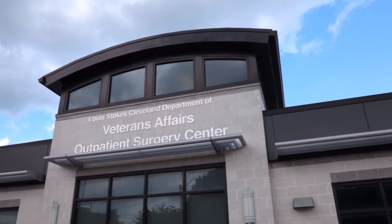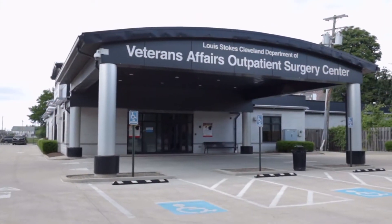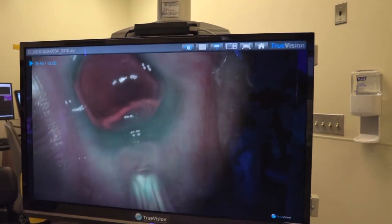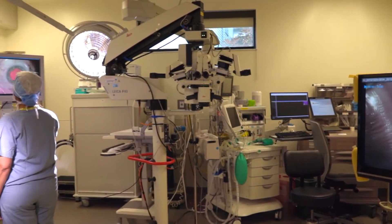We have the only separate freestanding outpatient VA operating room in the country. We have two rooms that are equipped with state-of-the-art surgical equipment, including 65-inch TV monitors on the walls.